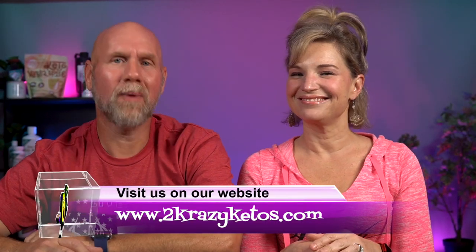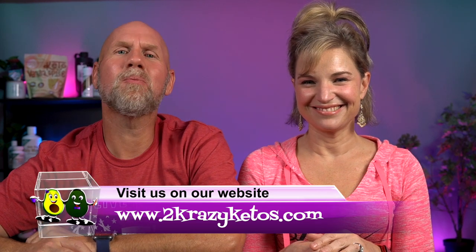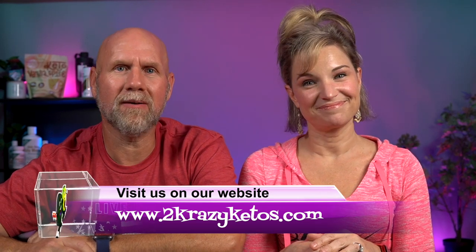I'm Rachel, and I'm Joe, and we are Two Crazy Ketos. If you're new to our channel, welcome. Here on Two Crazy Ketos, we do recipe videos, product reviews, and talk about various keto topics. Every Monday, we sit down on the couch for Keto on the Couch, where we talk about what's going on in our lives. You can find us on Facebook, Instagram, and Twitter, and our website is TwoCrazyKetos.com, where you'll find all of our different recipes.